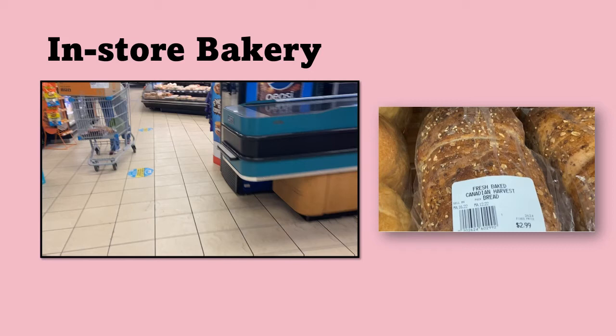The bread that I get all of the time is called Fresh Baked Canadian Harvest Bread. If you look at the picture, it has the date on it — the date that it was made. It was May 12th and it's best before May 16th. You can always find bread on the day that you go to the supermarket. Always look at the labels and see which day that bread was baked. This bread is very cheap — it's only $2.99 and it's a very healthy bread.